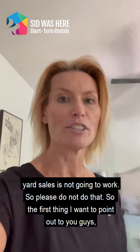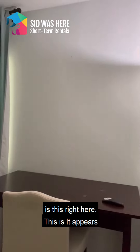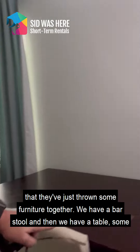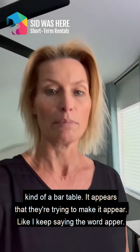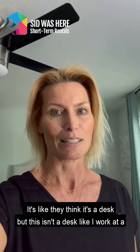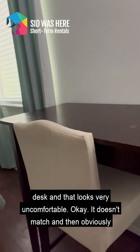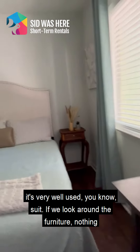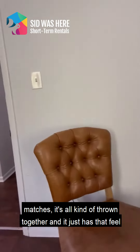So the first thing I want to point out is this right here. It appears that they've just thrown some furniture together — we have a bar stool and then we have a bar table. It appears they're trying to make it look like a desk, but this isn't a desk. I work at a desk and that looks very uncomfortable. It doesn't match.